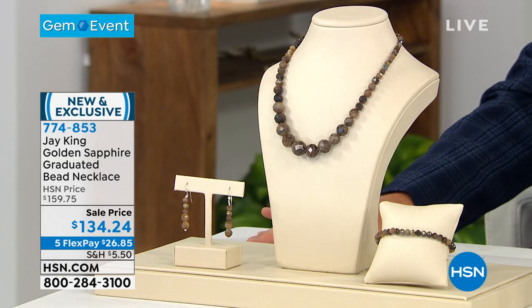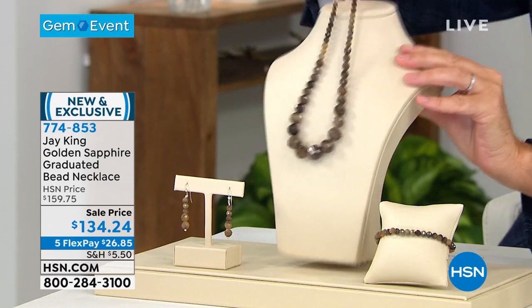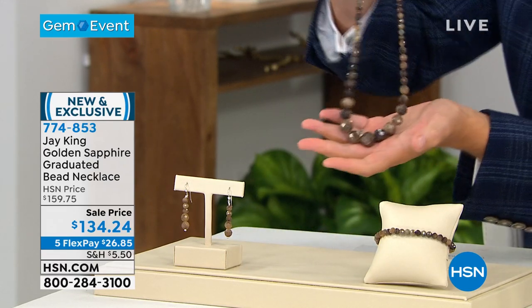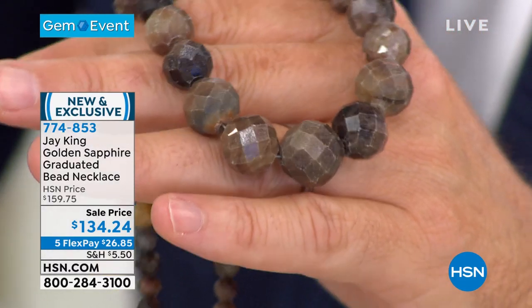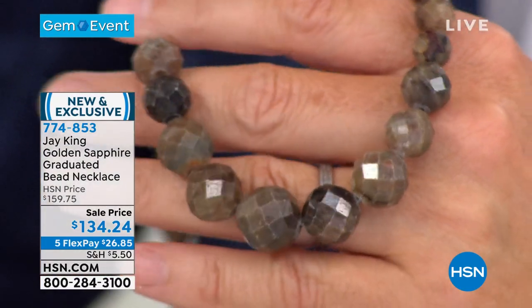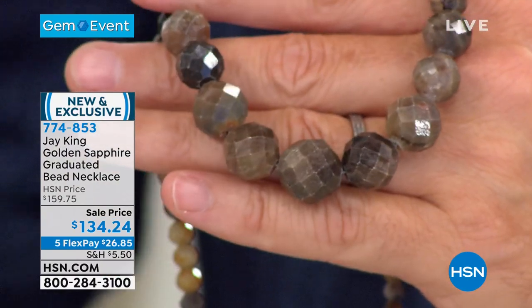This is the real deal everybody — rare, unusual, exclusive. This is the awesome golden sapphire, and when you see it up close you're gonna see the faceting. These are the colors that as we get into fall and winter you're gonna love. From 5 to a massive 16 millimeter round. I have never ever seen a sapphire like this.